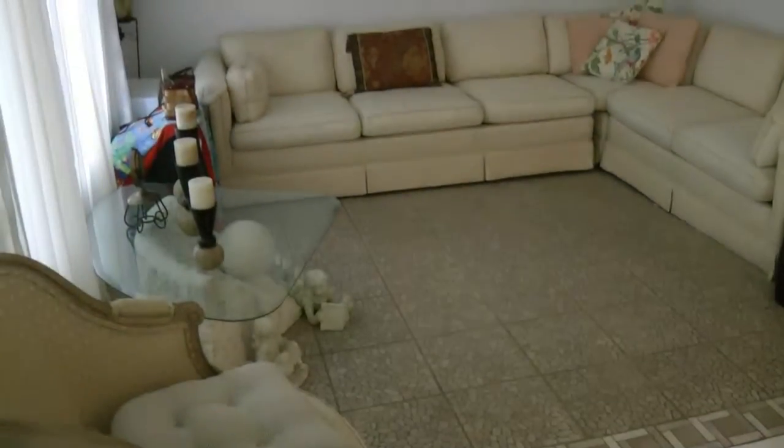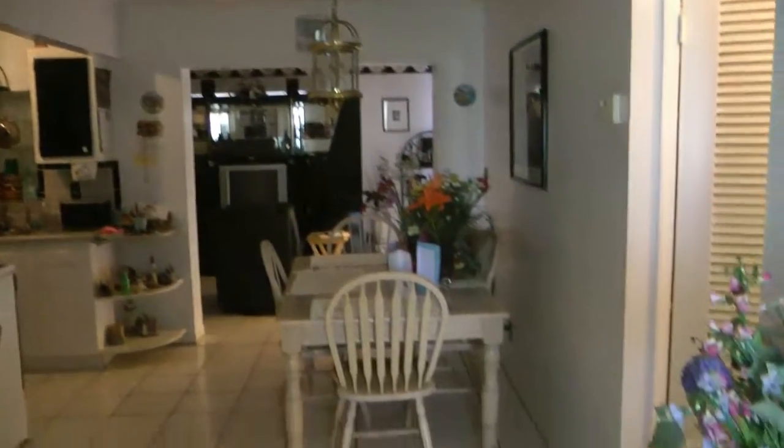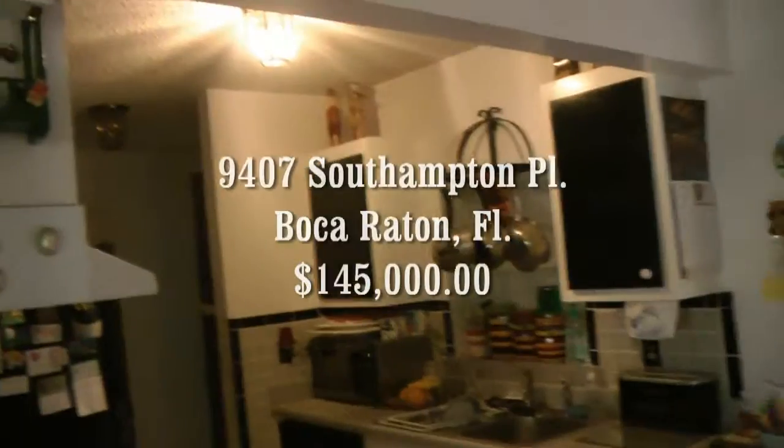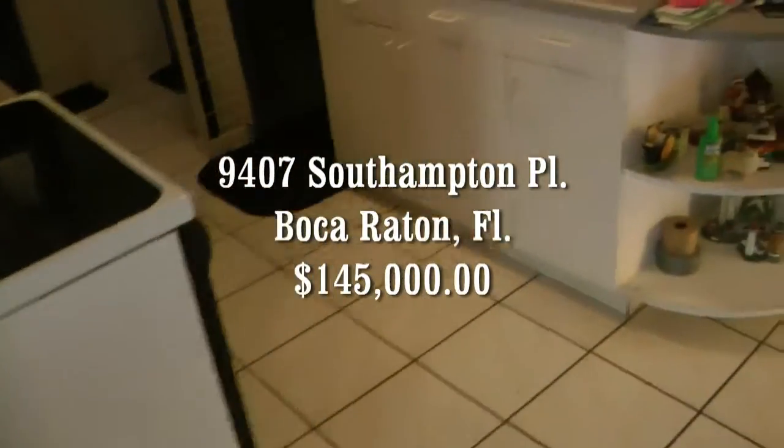This is the house on Southampton in Boca and you have tile floors in here. There's your kitchen area, dining area off the kitchen, and this home generally is in pretty good shape as far as just the walkthrough.